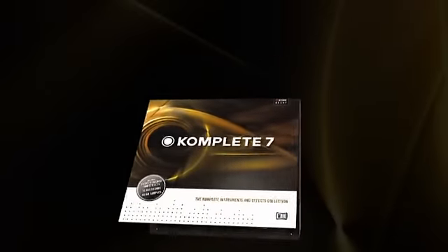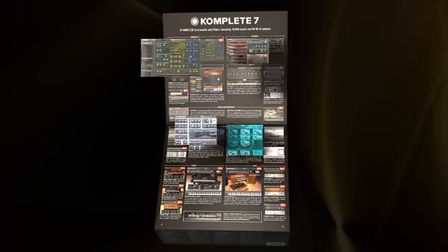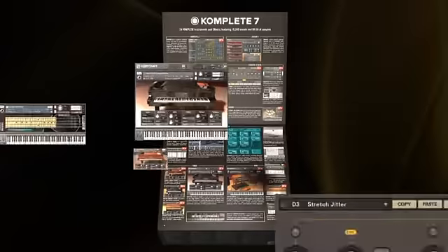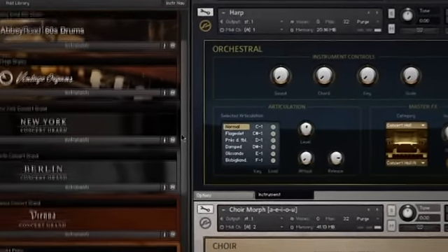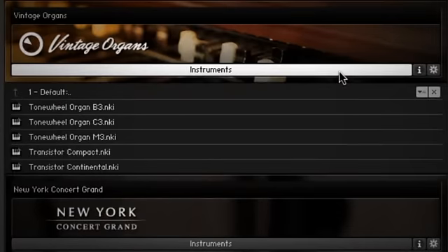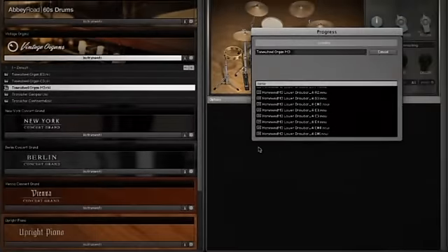Our award-winning bundle now comes packed with 24 Complete instruments and effects. It starts with 7 classic instruments you know from previous bundles, and goes even further with 17 additional instruments and effects, giving you all the sounds you need for professional music production in any style or genre. With 10,000 sounds and 90 GB of samples, Complete 7 is 60% bigger than its predecessor, meaning you get over 32 GB of fresh material and over 3,000 brand new production-ready sounds. It's the most powerful Complete ever. Let's take a look at what's inside.